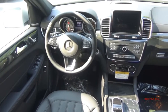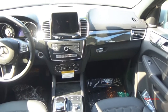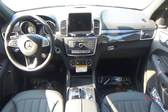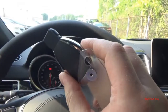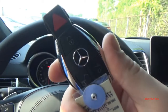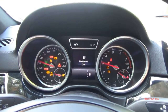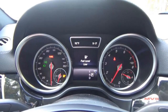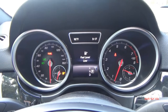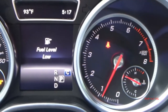The rest of the interior carries on with anthracite poplar wood and metallic accenting, as well as optional ambient lighting accents. The driver is placed before a two-piece aluminescent gauge cluster that includes a 160 mile-per-hour speedometer, an 8,000 RPM tachometer, and gauges for fuel level and coolant temperature.